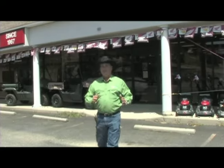If you're looking for an ATV, a personal watercraft, a motorcycle, or a dirt bike, they've got it right here at John's Honda. They've been family-owned and operated since 1967. Let's go in and talk to Miss Vicki.